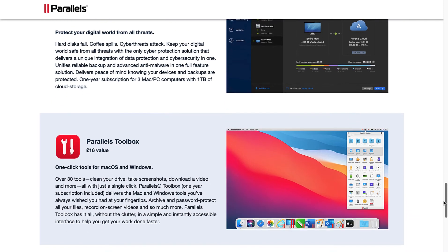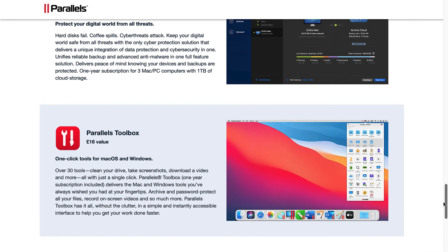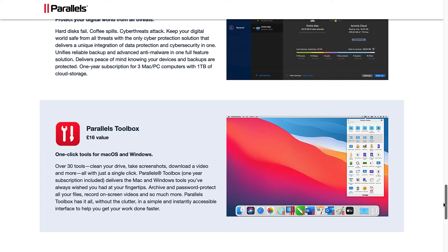Parallels Toolbox: one-click tools for Mac OS and Windows. Over 30 tools — clean your drive, take screenshots, download a video and more, all with just a single click. One year subscription included. Delivers the Mac and Windows tools you've always wished you had at your fingertips. Archive and password protect all your files, record on-screen videos, and so much more. Parallels Toolbox has it all, without the clutter, in a simple and instantly accessible interface to help you get your work done faster.